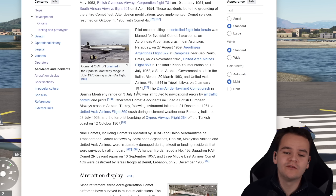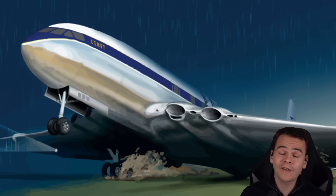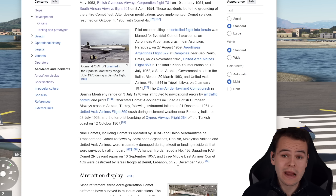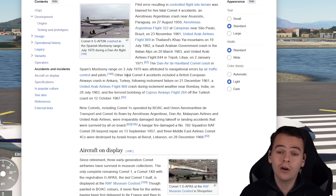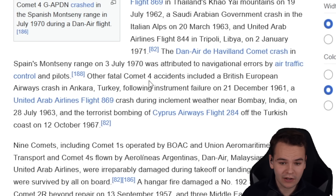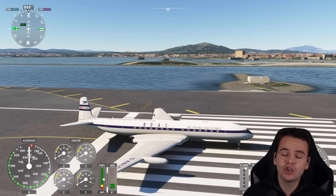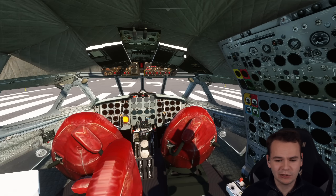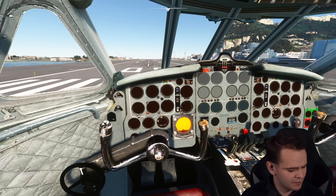Nine Comet airplanes were involved in crashes during takeoff or landing — not fatal, but the airplanes were damaged beyond repair, also attributed mostly to pilot error. Four fatal crashes of the Comet were also due to instrument failure, which is a crazy rate definitely not comparable to today. Talking about instrument failure — we kind of have that going on here, as this is not a very functional airplane and it's kind of broken.